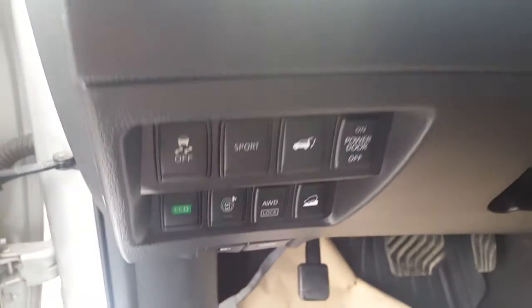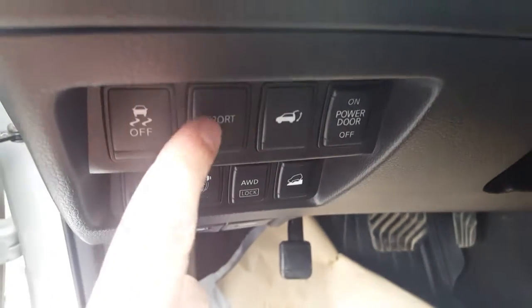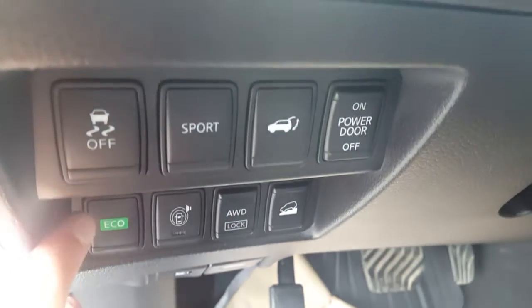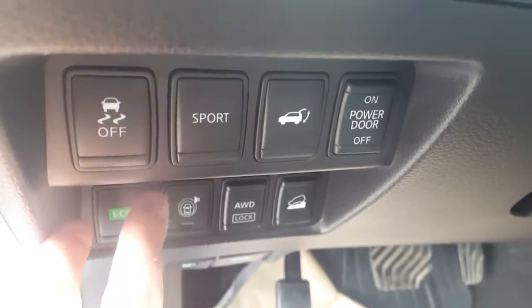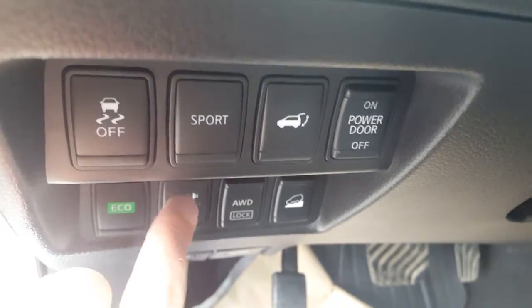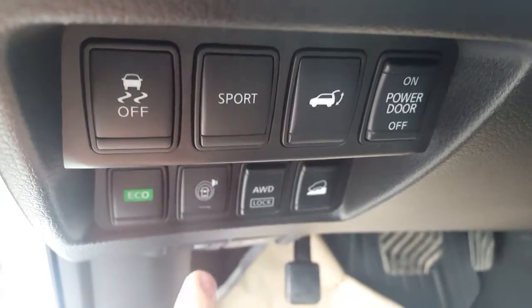Down here we have a bunch of features: traction control, sport mode to give you a bit more pep, power liftgate on/off, and eco mode for better fuel economy. Here's our 360-degree monitor — we have parking sensors on the front and back, so if you're getting close to anything it's going to beep at you, and it's got the 360-degree view.